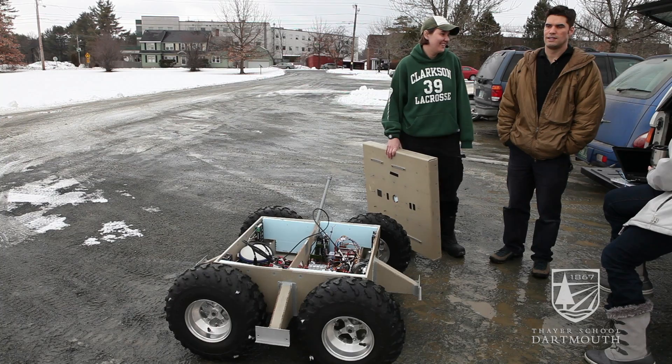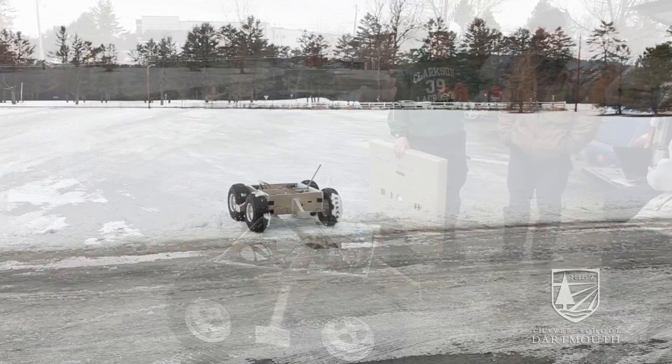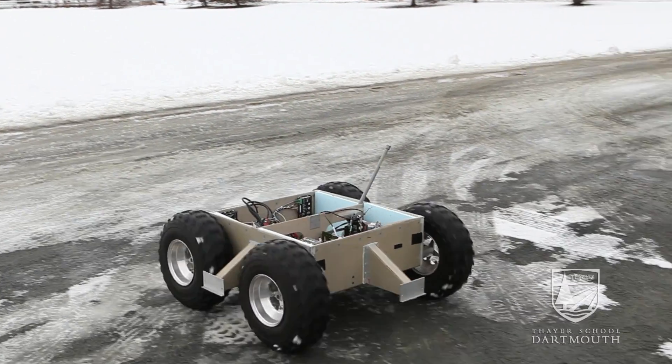This is the Cool Robot project. In front of us is the Cool Robot chassis. On top goes five solar panels because it's solar powered and also self-powering.